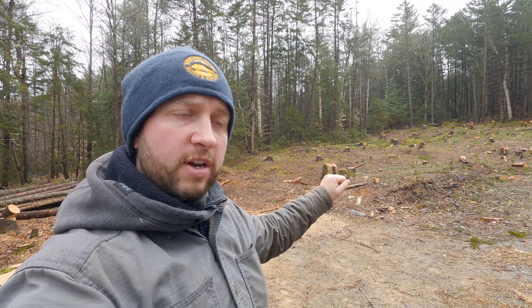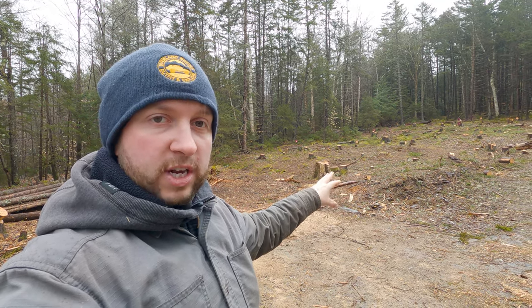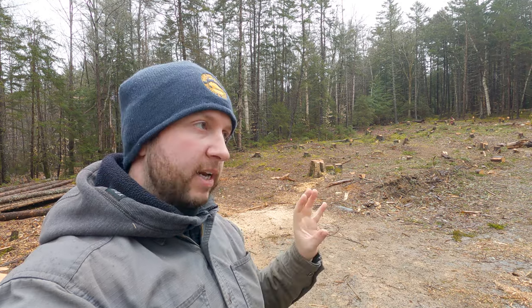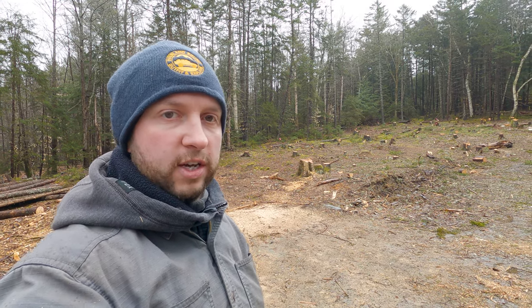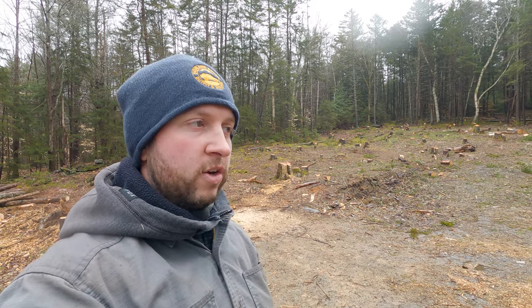One of the questions we had on a video recently was about the stumps — what are we doing about them? Are we going to pull them out ourselves? Well, we're not going to try. We have tried in the past and the tractor is just not big enough or powerful enough to get those stumps out. Could we rig something up? Probably. But when the crew were here doing our driveway, watching their big 20-ton excavator lift stumps out of the ground like they were nothing — I think we're going to save them for that crew.